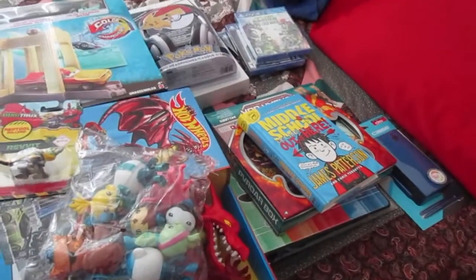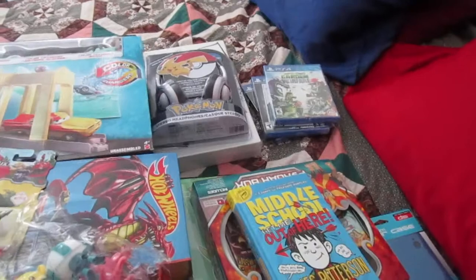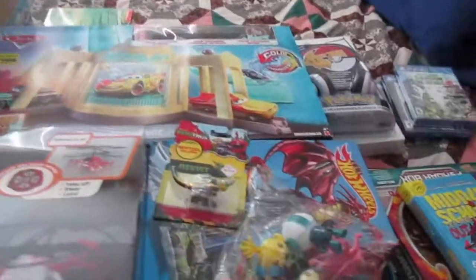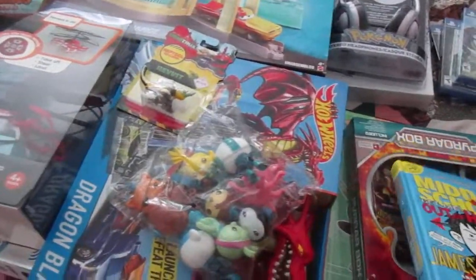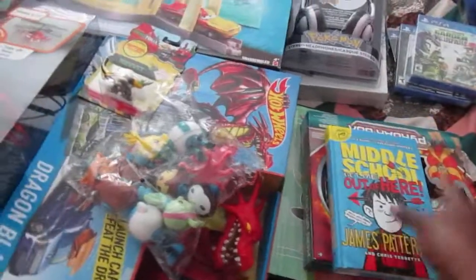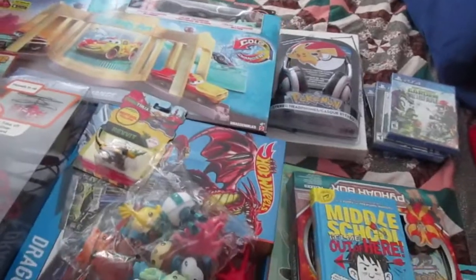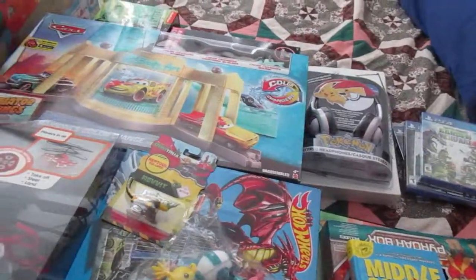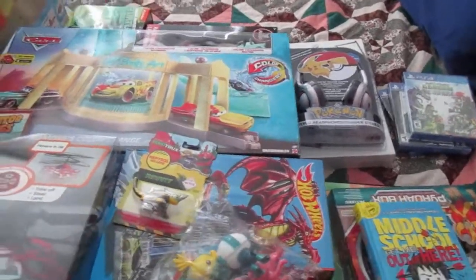That's everything my kids are getting for Christmas. We didn't go all out this year — we tried to keep it at a minimum, stuck to a budget, and caught sales where we could. Sorry for posting this late; it's just been busy. Merry Christmas, happy holidays, and we hope you all have a wonderful day. Bye!